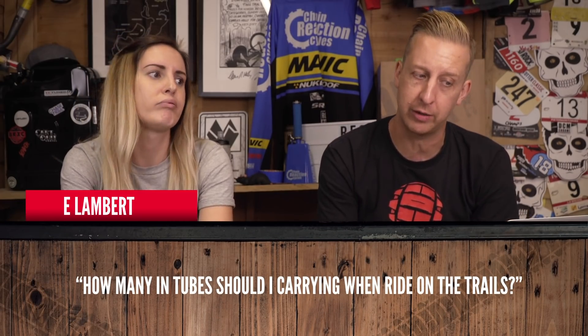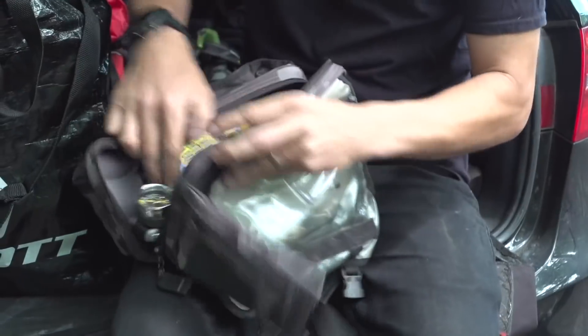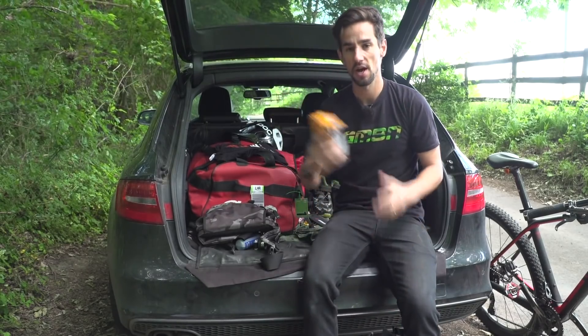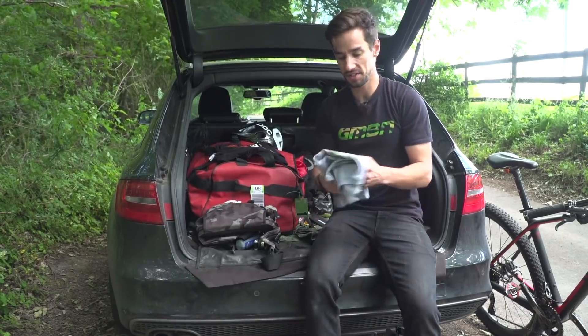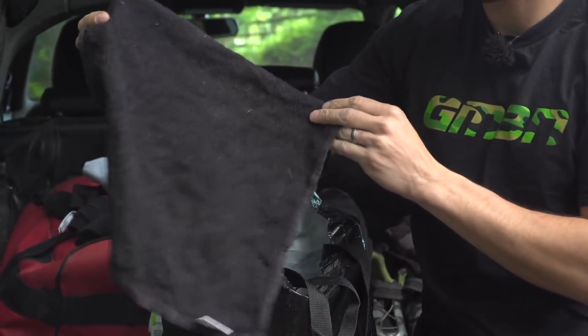Next, E. Lambert asks: how many tubes should I be carrying when I ride on the trails? How long is a piece of string? One should really be enough, but it depends where you're riding and how far you're going. We do actually have a video on essential items to take on your mountain bike ride. I take a 27.5 Presta because that'll fit in basically anything, some spare clothes — a T-shirt in case I get wet — and a small towel just to wipe myself down.